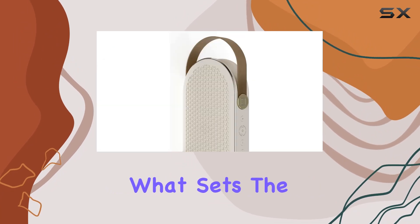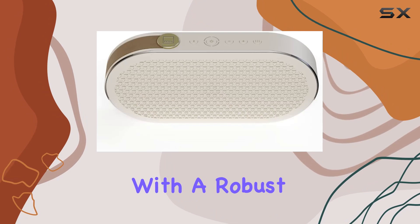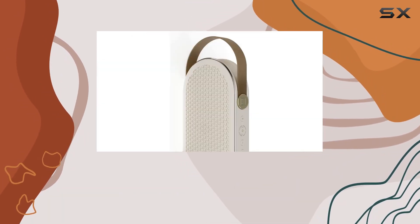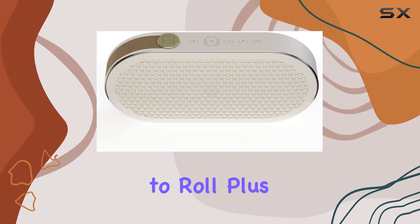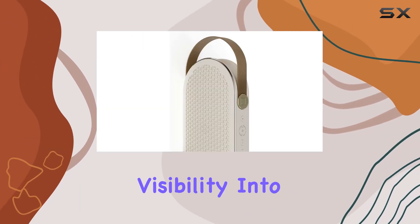What sets the Catch G2 apart is its impressive battery life. With a robust 3300 milliamp-hour internal battery, you get up to a whopping 30 hours of playback on a single charge. The quick two-hour charging time ensures you're always ready to roll, and the power level indicator lights provide instant visibility into the remaining battery life.